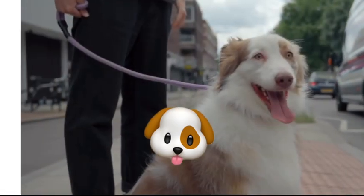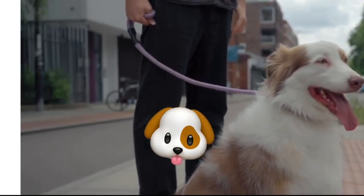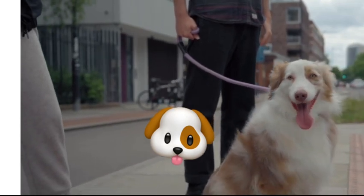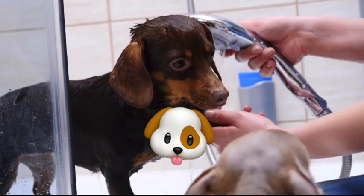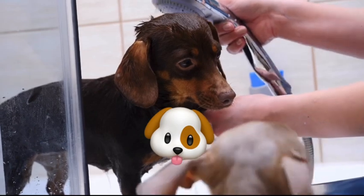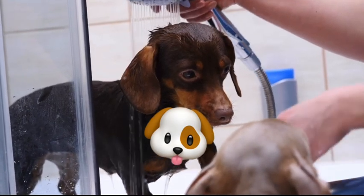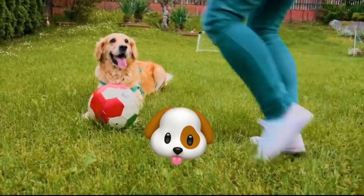Many dog owners struggle with figuring out the right bathing frequency for their pets, leading to either over-bathing or under-bathing, both of which can cause skin issues. Over-bathing can strip your dog's coat of its natural oils, causing dryness and itchiness, while under-bathing can lead to skin irritation and infection. It's a delicate balance, and one that's often influenced by factors beyond our control.